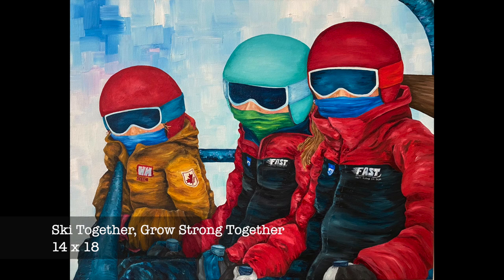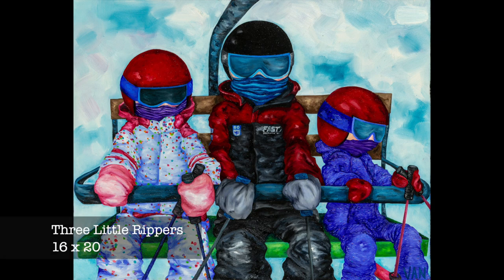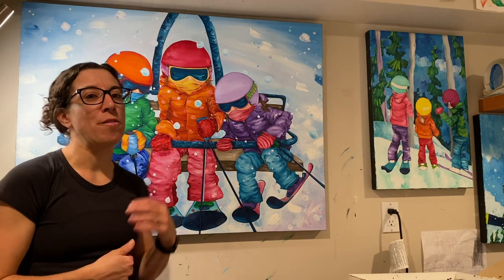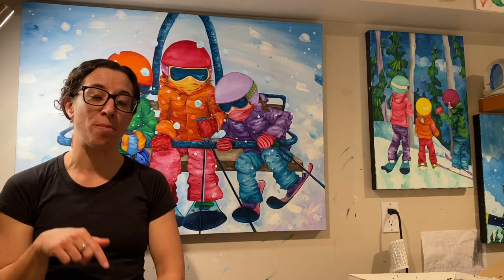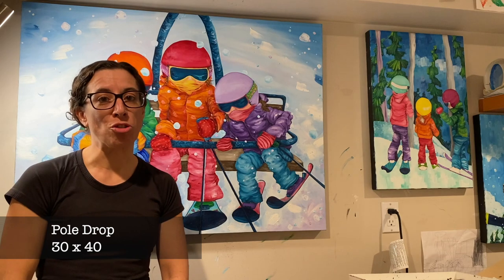Since I paint ski figures it's impossible not to include chairlifts, and I don't tire of painting friends and families on chairlifts. Like this painting here is a painting of three kids, but if you count the ski poles there are only five. One is missing because it got dropped off the chairlift, which is why I've named this painting Pole Drop.